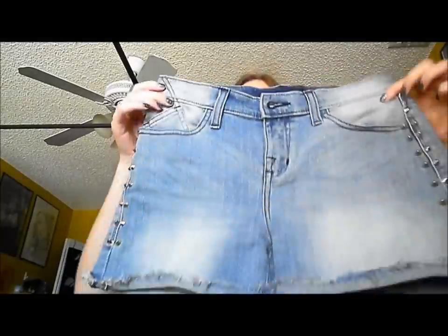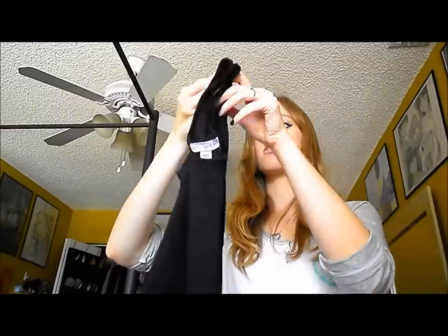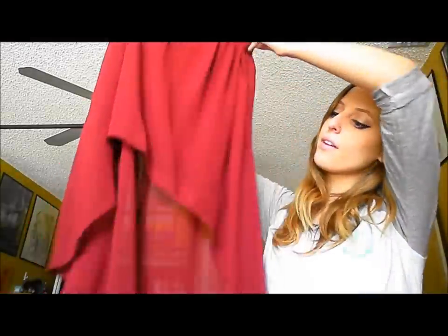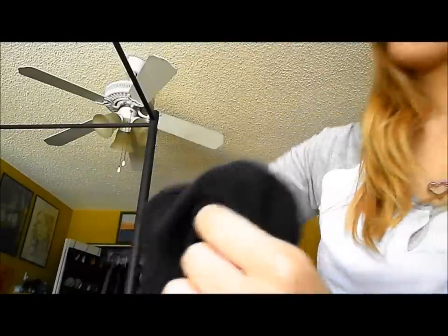The shorts I'm going to be styling are these from Rock and Republic. They're slightly high waisted and they have studs on the side. This dress from Cotton On is just a basic black dress. And then this skirt from Forever 21 is just a high-low skirt in a very popular color — it's a burgundy. The tights I'll be styling in all these outfits are from Forever 21 and they have this pattern on them.